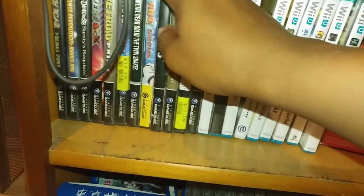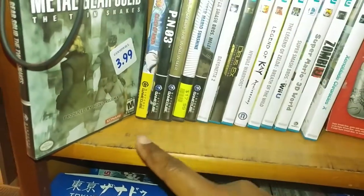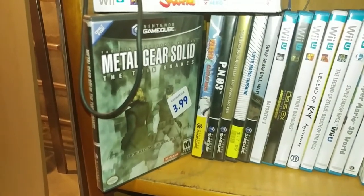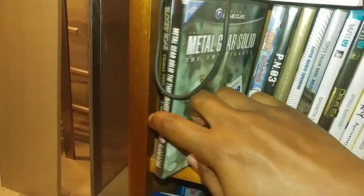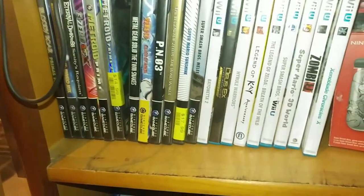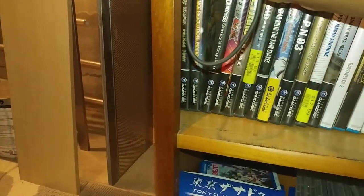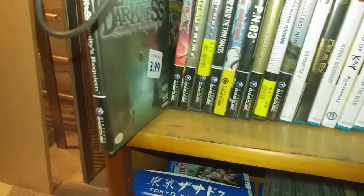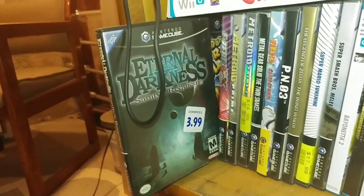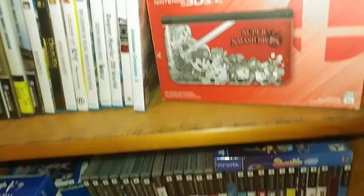Over here on the GameCube side, you've got a couple of games — it's not a very large collection. Metal Gear Solid: The Twin Snakes — I got that at Goodwill for $3.99, so shout out to Goodwill for letting me scoop that up on the low. Also got to shout out Eternal Darkness — I haven't played this yet, but I hear this is one of the heavy hitters. Again, Goodwill is our friend — got that for $3.99 as well.